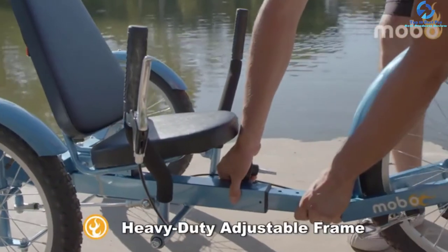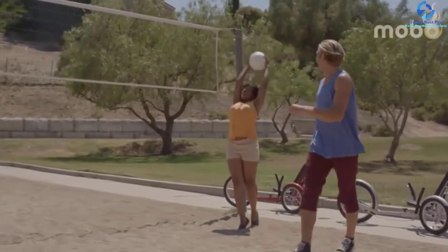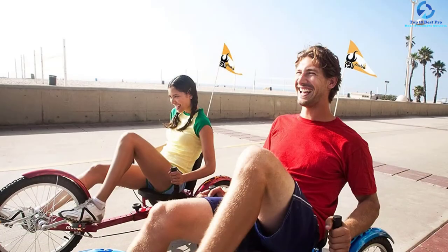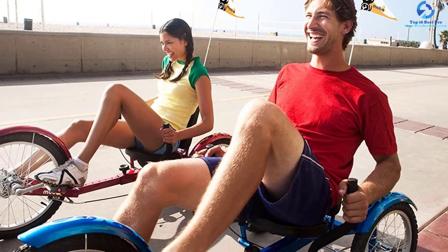The Mobo Triton has a 20-inch front wheel and 16-inch rear wheels. It is adjustable to suit users from 4 feet 2 inches to 6 feet 3 inches tall. It can hold up to 250 pounds. It features caliper brakes and a chainless design safety flag. This trike comes in four different colors.